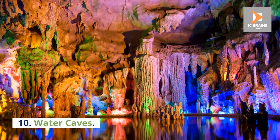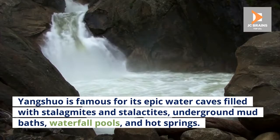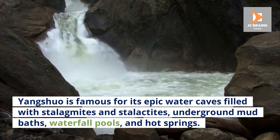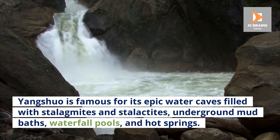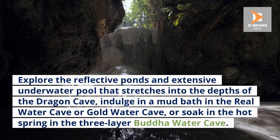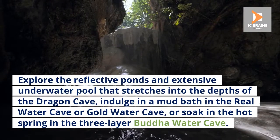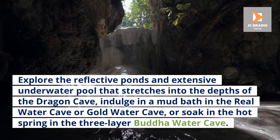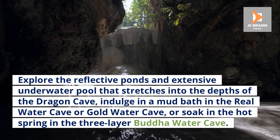Number 10: Water Caves. Yangshuo is famous for its epic water caves filled with stalagmites and stalactites, underground mud baths, waterfall pools, and hot springs. Explore the reflective ponds and extensive underwater pool that stretches into the depths of the Dragon Cave, indulge in a mud bath in the real Water Cave or Gold Water Cave, or soak in the hot spring in the Three-Layer Buddha Water Cave.